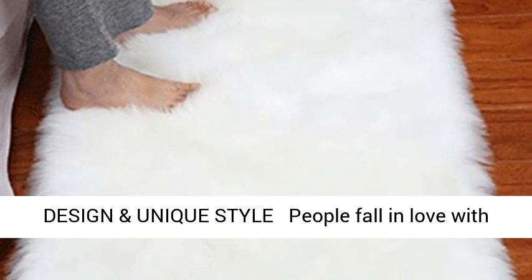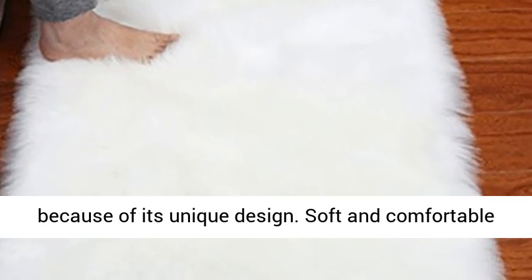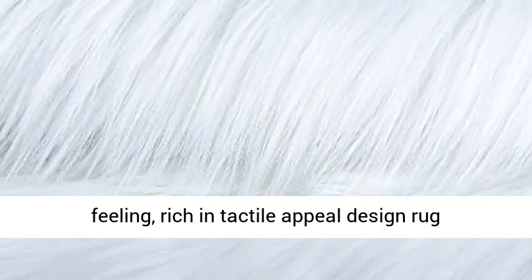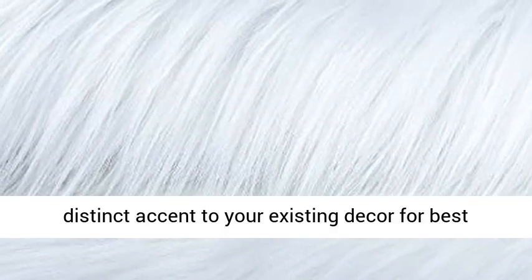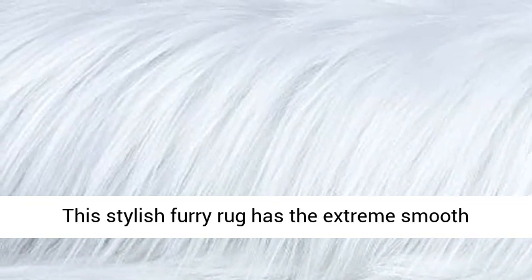Innovative design and unique style — people fall in love with the faux fur sheepskin area rug at first sight because of its unique design. Soft and comfortable feeling, rich in tactile appeal, the rug adds a distinct accent to your existing decor for best visual impact.